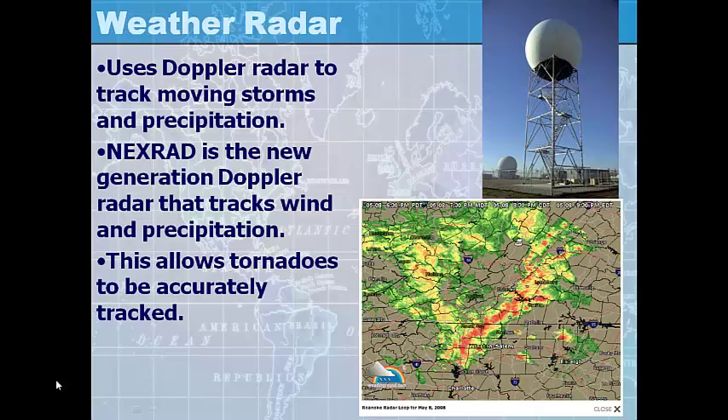Weather radar uses Doppler radar to track moving storms and precipitation. NEXRAD is the new generation of Doppler radar that tracks wind and precipitation, allowing tornadoes to be accurately tracked. If you've ever driven on I-85 from Georgia to South Carolina, just when you cross the South Carolina border, there is a NexRad Doppler radar station on the north side of the highway — it looks just like this, and it's constantly gathering weather information and sending it to weather stations all over the country so that meteorologists can turn that data into a helpful weather map.